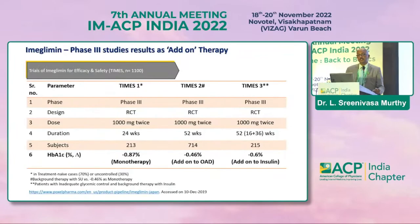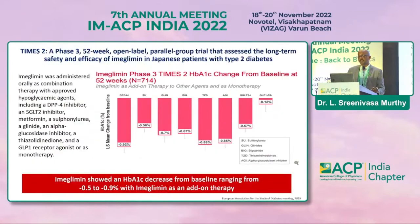The TIME studies are Phase 3 RCTs studying imeglimin 1000 mg twice daily over 24 weeks, with varying numbers of subjects in each study. An open-label parallel-group trial assessing long-term safety and efficacy in Japanese patients over one year clearly showed HbA1c reduction from baseline ranging from 0.5 to 0.9 percent — meaningful as an add-on to all available classes of drugs.